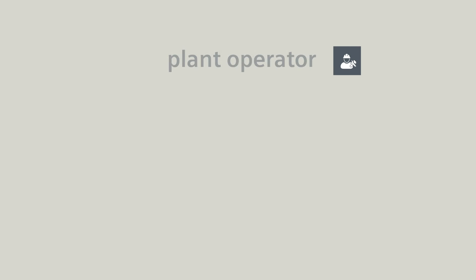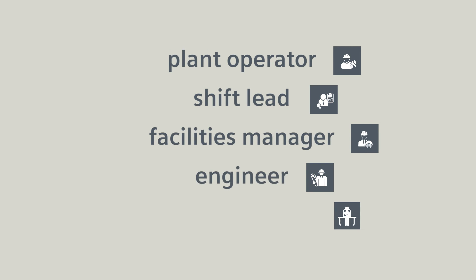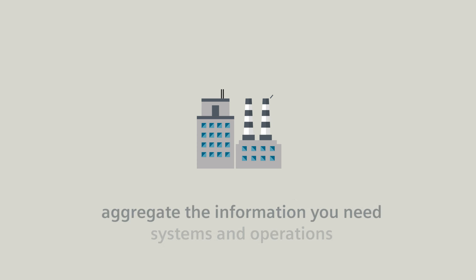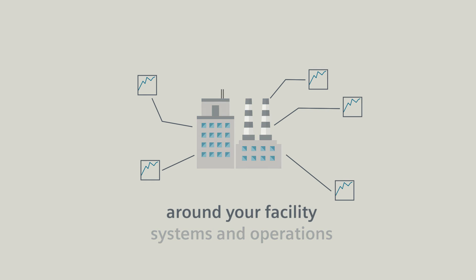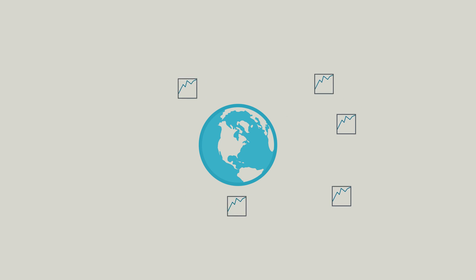Whether you're a plant operator, shift lead, facilities manager, engineer, plant manager, or you're part of the CXO suite, XHQ can aggregate the information you need from systems and operations around your facility or around the world, and present it in a view that's meaningful to you.